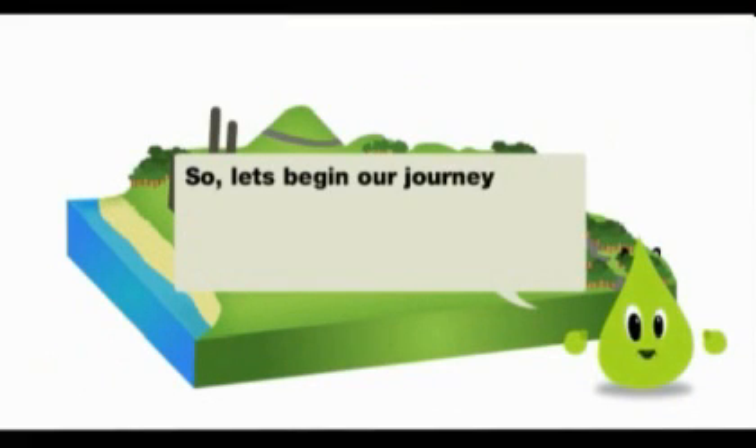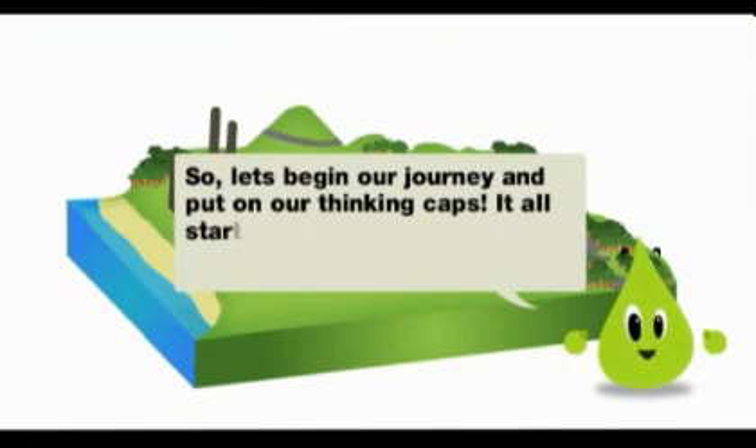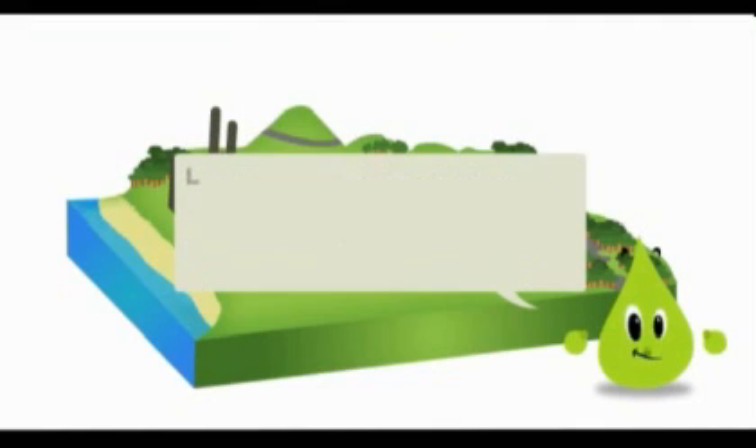So, let's begin our journey and put on our thinking caps. It all starts in the plastic factory. Let's use our magnifying glass and take a peek inside.